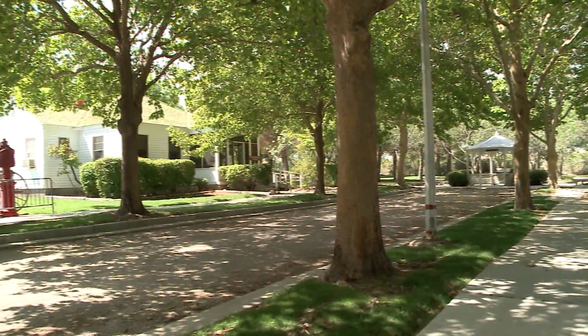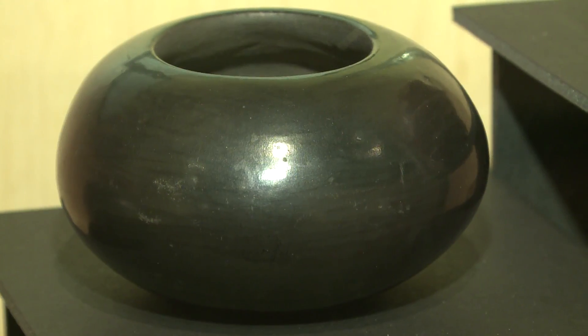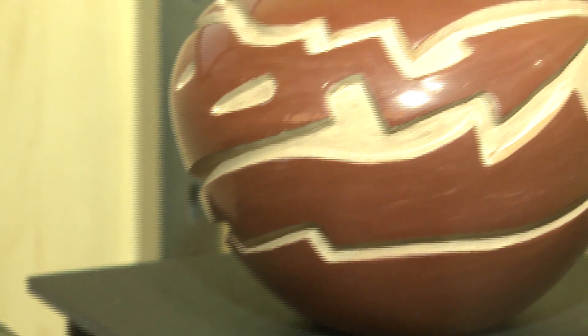Howdy, I'm Mark Hall-Patton. I want to welcome you to the Clark County Museum on a bit of a rainy and stormy day. Normally when you come out to the museum, you are coming out to see the historic structures and all the historic material we have out here, and that's why we would like you to come out.